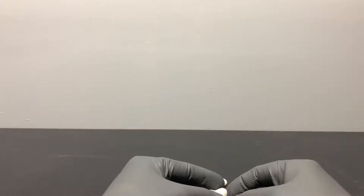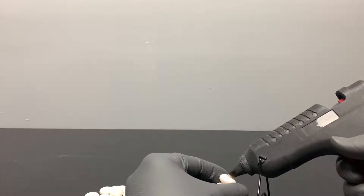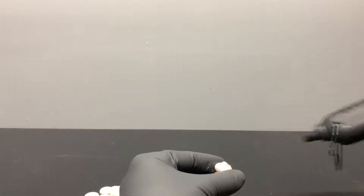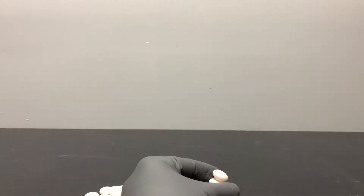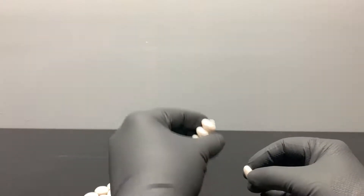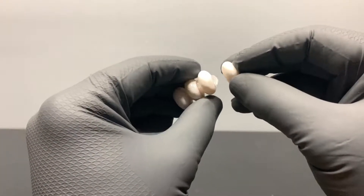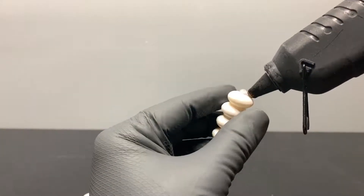If you've seen this experiment before, you know that the Coca-Cola will come rushing out of the Coke bottle. And this is because the Mentos candy have tiny little pits all over their surface. These are called nucleation sites, and they allow the carbon dioxide gas in the Coca-Cola to form larger bubbles. When this happens, the gas wants to escape from the Coca-Cola.